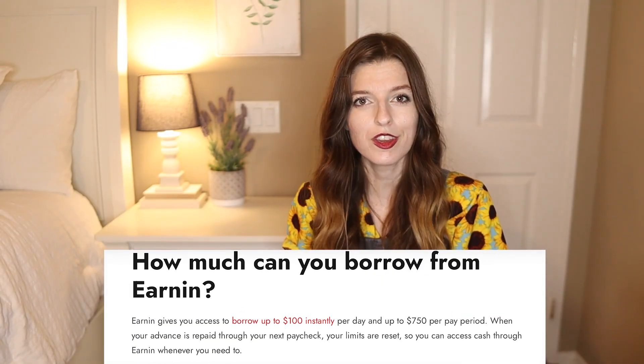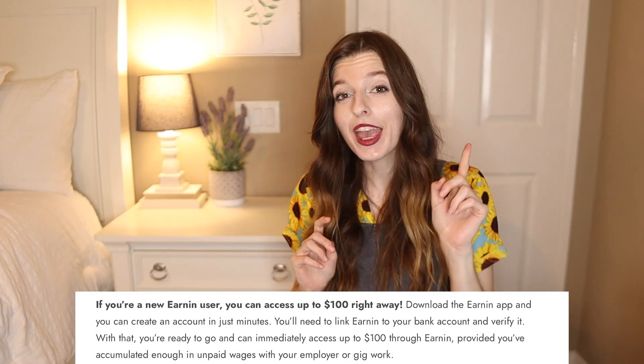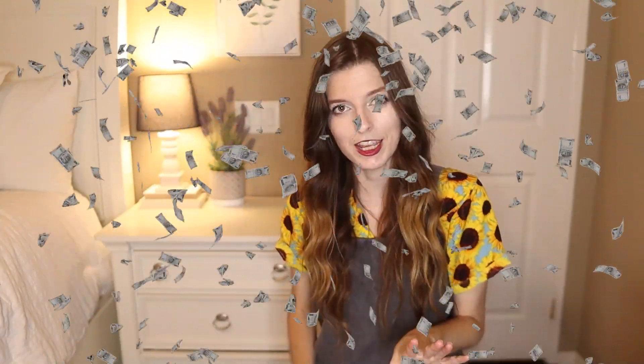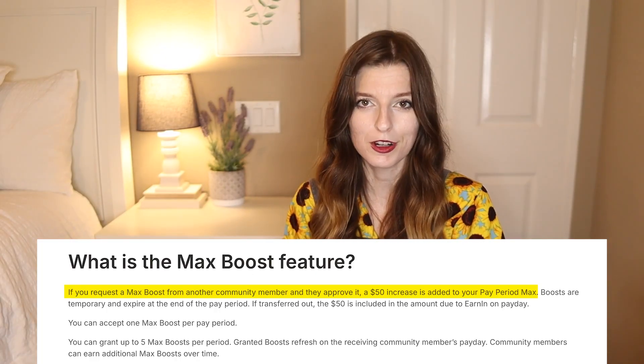Unlike other apps that only let you take out one advance at a time, Earnin will let you take out up to $100 a day and use it multiple times per pay period, up to a total of $750. You can also qualify for the largest amount upfront if you have a large paycheck coming in. You can even ask other users to send you boosts through the app or social media to increase the amount you're able to borrow.